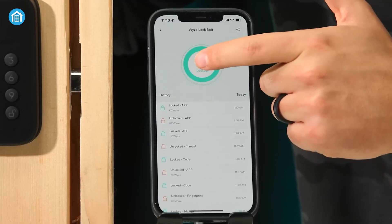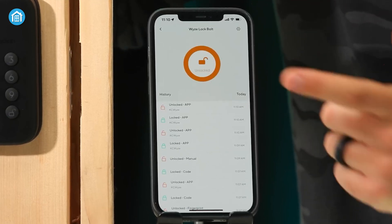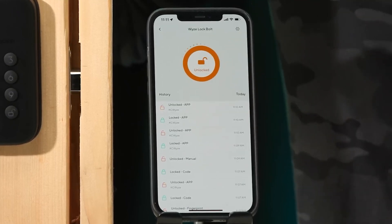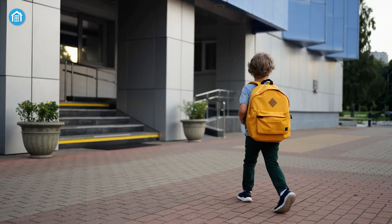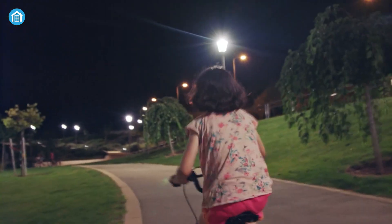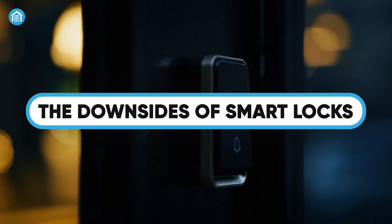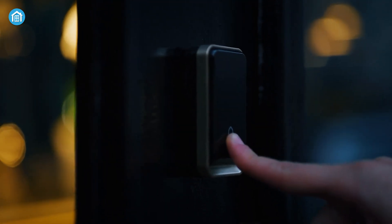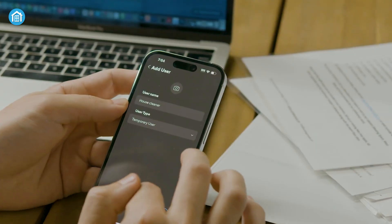Another great feature is monitoring. Many smart locks send you notifications whenever someone locks or unlocks the door. This can be a game changer for parents who want to know when their kids get home from school, or if they sneak out at night. Plus, if you've ever lost a key and had to replace an entire lock, you'll appreciate this: with a smart lock, there's no need to change hardware. If you're concerned about security, you can simply change the access code.